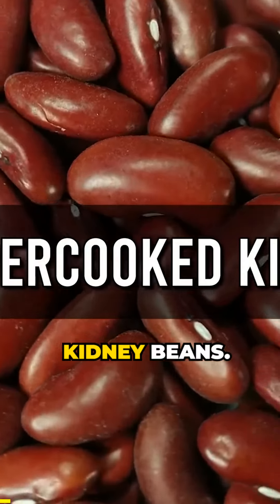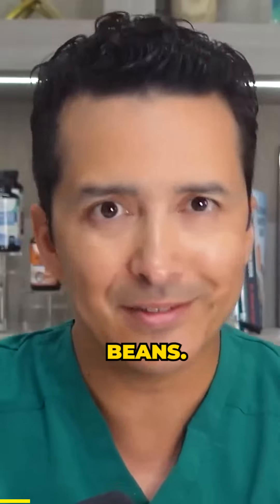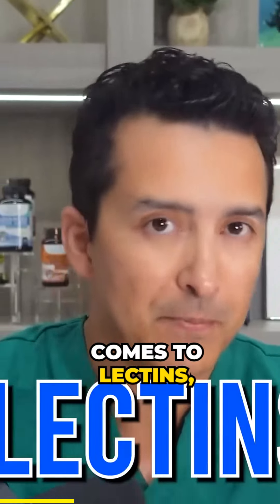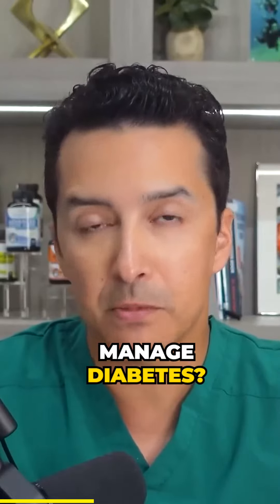Raw or undercooked kidney beans. Now, I know what you're thinking — raw kidney beans? Gross. But hear me out. These little guys may pack a punch when it comes to lectins, but did you know that they could also help manage diabetes? It's true.